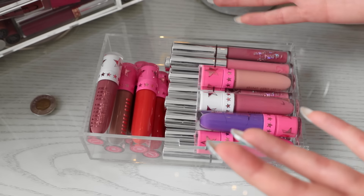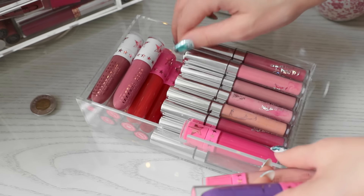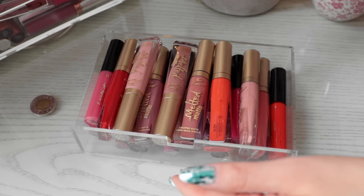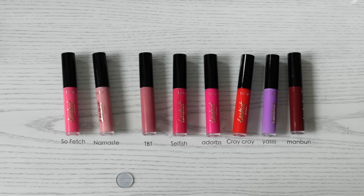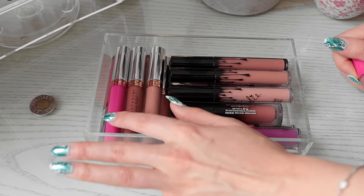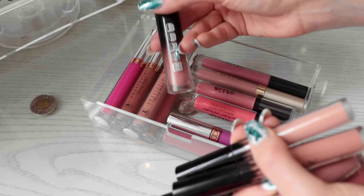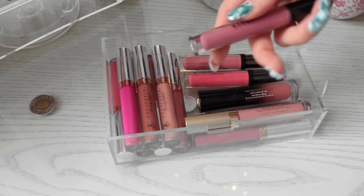Moving on to the drawers — each drawer basically just has liquid lipsticks. For the first drawer, I have all of my Jeffree Star liquid lipsticks, and then all of my ColourPop liquid lipsticks. Moving on to the second drawer — I have all of my Too Faced Melted Matte, which I did do a full review on if you guys want to check that out. I also have my Tartist Lippy Paints, some Sephora liquid lipsticks, and the Stila mini liquid lipsticks. The last drawer has my Colour Rain liquid lipsticks, some newer liquid lipstick releases from Anastasia, my Kylie glosses, my Buxom Gloss Stila liquid lipstick in Caramello, and of course Stila Patina.